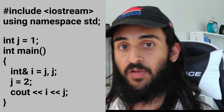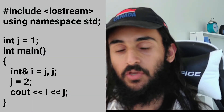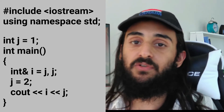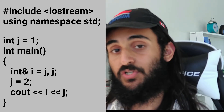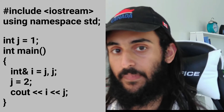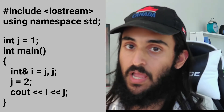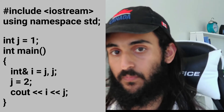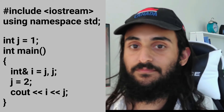On your screen you'll see the first question. You have a global variable int j equals one. You also have a main function, and in that main function, i is a reference to j. You also initialize another variable j. On the next line, you set j equals two, then you print out i and j. What will i and j be printed out to? Pause the video now. The answer that gets printed out is actually one and two.